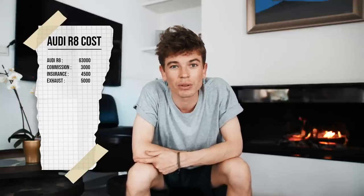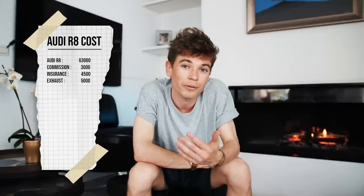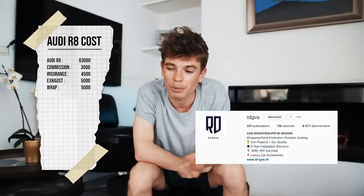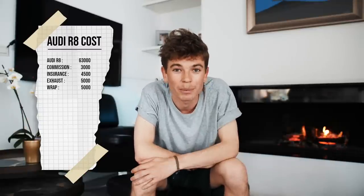There are other changes I'm going to be doing. I'm going to be wrapping the car, and the type of wrap I'm going for is fairly expensive — you're looking at around £5,000 to maybe £7,000 depending on the quality. I'm going to go for a top-of-the-range wrap. I'll put the Instagram of the guys doing it down below. So yes, add that on top of the final bill as well.